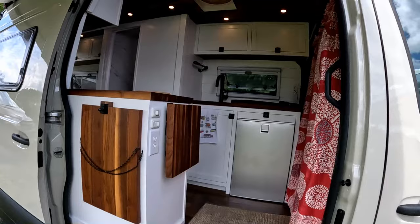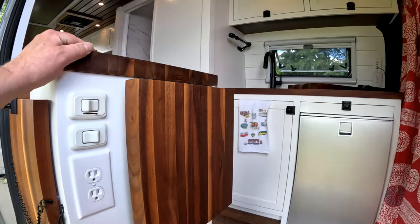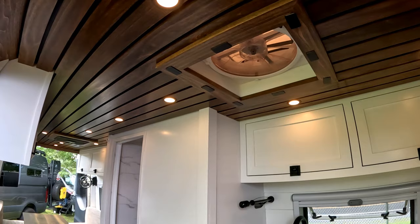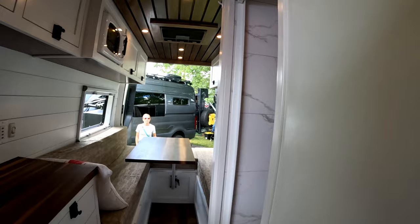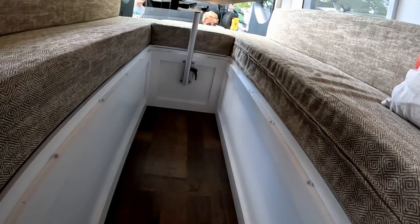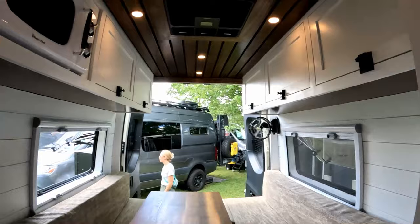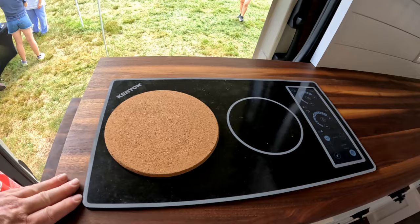Another build by Overlanding Solutions — really nice fit and finish on this one, definitely a higher-end build, really nice stuff. Look at all this nice woodwork with a sink. Isotherm refrigerator. Combination toilet and shower — looks like a composting toilet, seems to be the norm. This is really nice with the fold-down table that turns into a bunk. Microwave, induction cooktop by Kenwa.